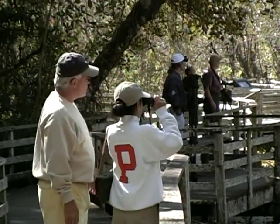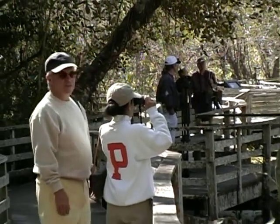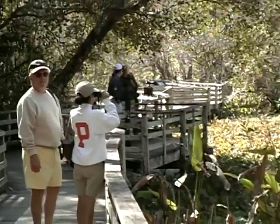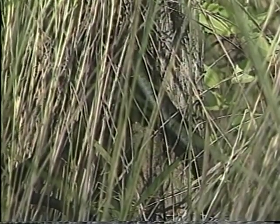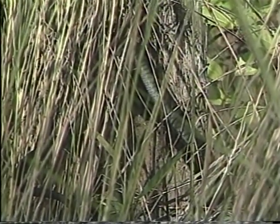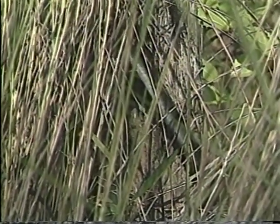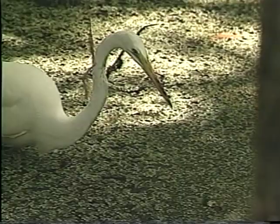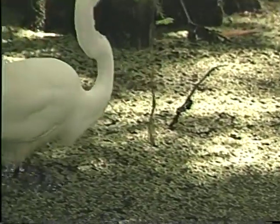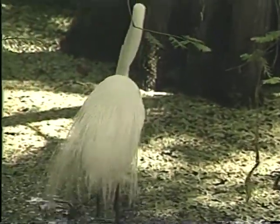One thing about the swamp — if you move along too rapidly, you'll miss a lot. Adopt a leisurely pace; there's no reason to rush. Watch for little movements in the greenery — you may be rewarded with a glimpse of a snake like this black racer or another small creature. There are 16 varieties of snakes that have been observed in the sanctuary. Large wading birds such as the great egret are common in the water areas of the swamp as they search for fish and other food, often within a few feet of the boardwalk.